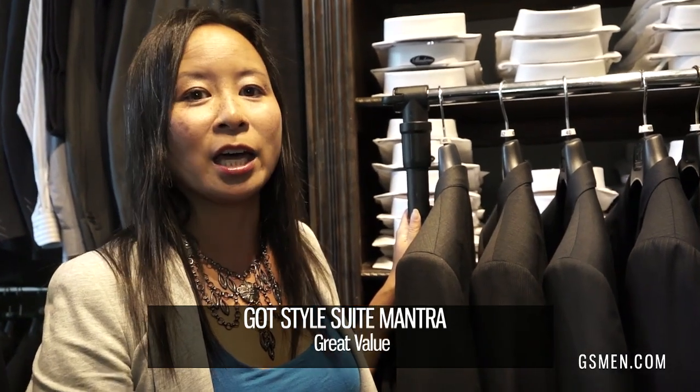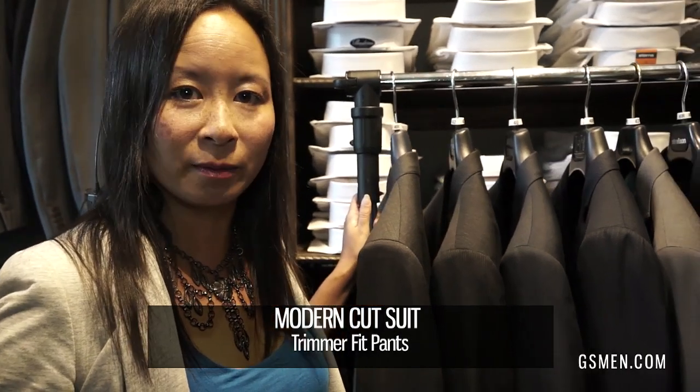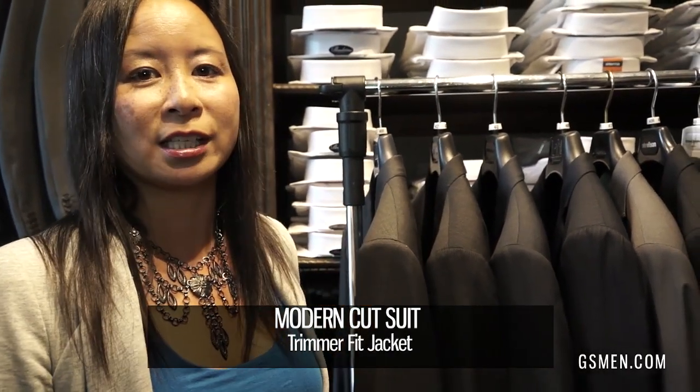You've probably never heard of most of them because we've scoured the world looking for suits that fit our mantra: a modern fit, great value, and great construction. All of our suits are a modern cut — meaning the jacket is going to be a little shorter, the pant a little trimmer, and the jacket itself trimmer.